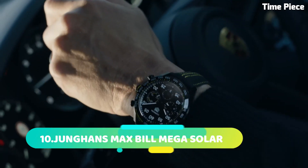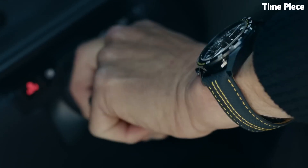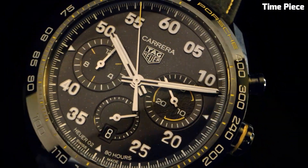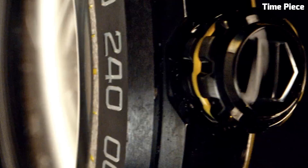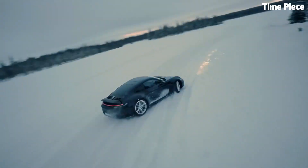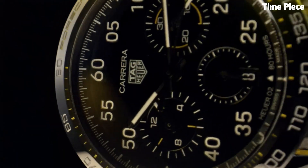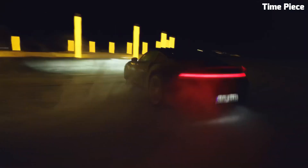Number 4: TAG Heuer Carrera X is a pinnacle of horological excellence, embodying TAG Heuer's rich heritage of precision and style. With its sleek contemporary design, this timepiece is a true fusion of form and function. Crafted with the finest materials, the Carrera X features a robust stainless steel case complemented by a scratch-resistant sapphire crystal, ensuring durability and clarity.